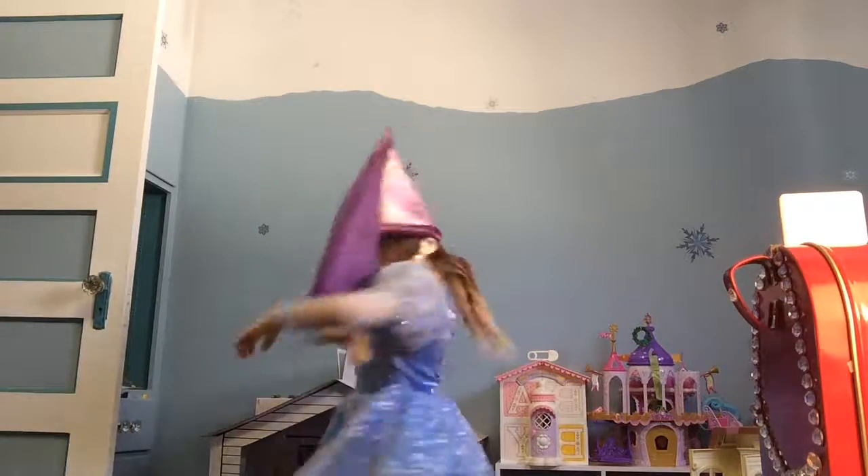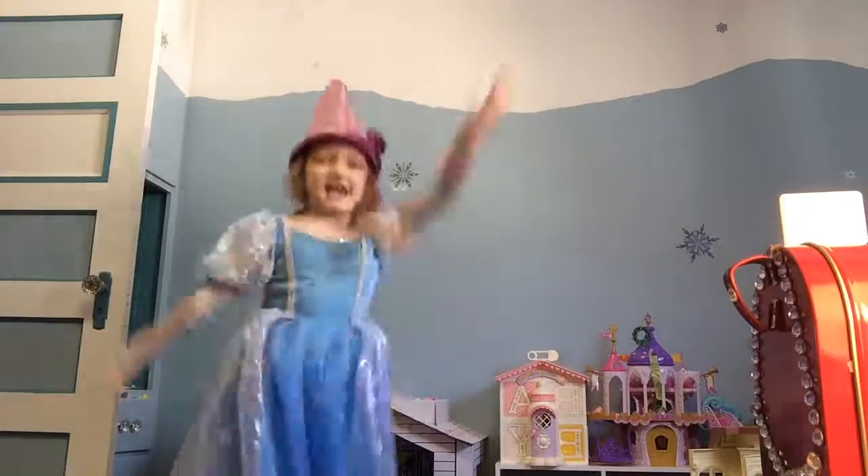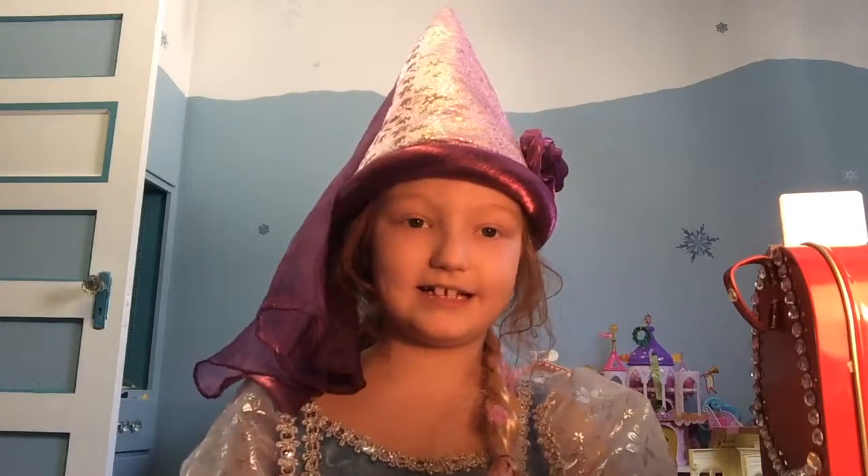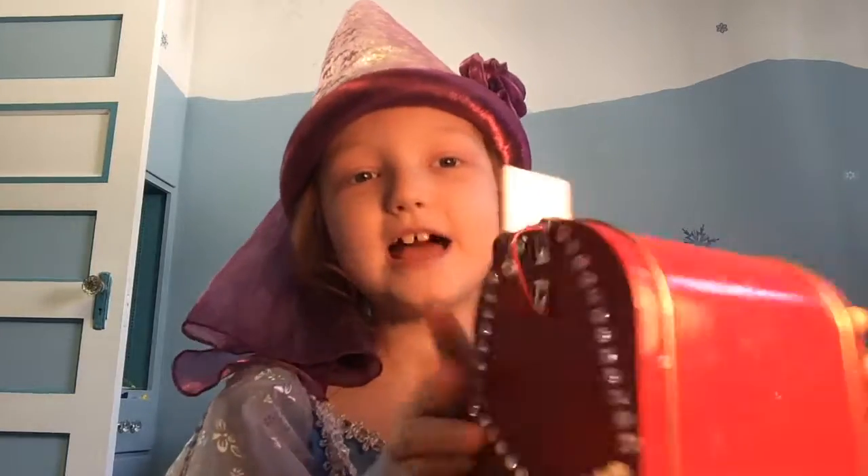Welcome to the Ms. and Fire Show. Today we're going to be doing one of the Ms. and Fire's mailbox episodes. So let's get started.